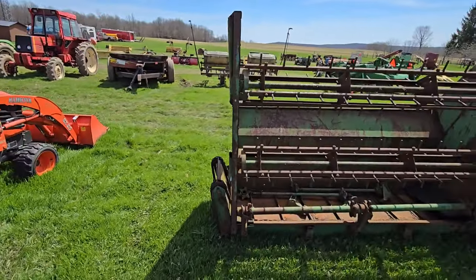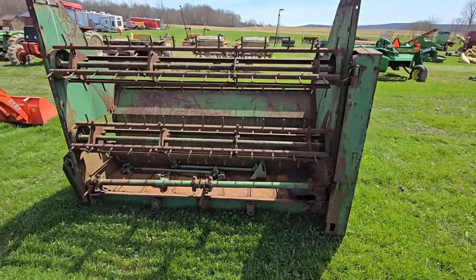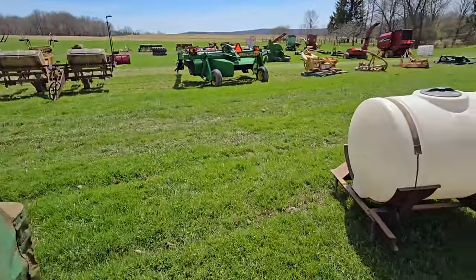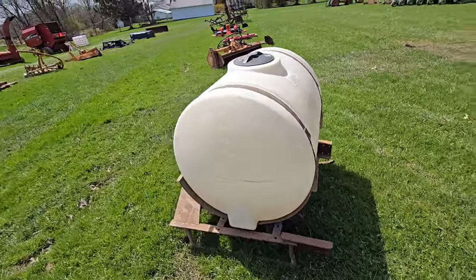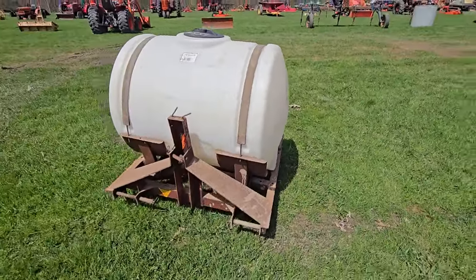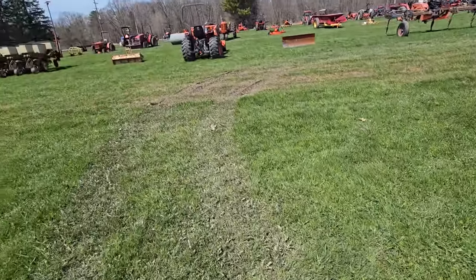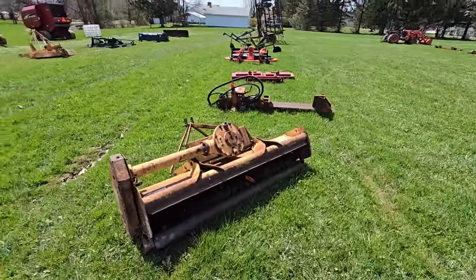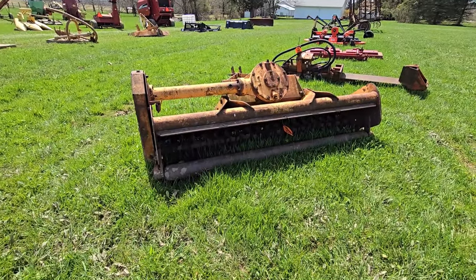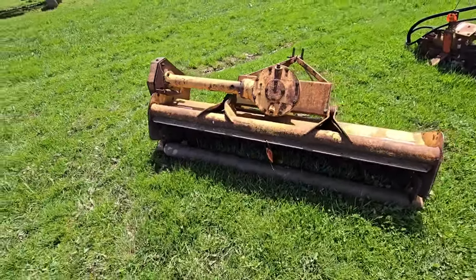Not too sure what this is — I'm just going to show you and walk by. Here's a sprayer tank — all I see is a tank on there, I don't see any booms or anything, three-point hitch. Here's a three-point little tiller — it's got tines underneath it, like a tiller. They're smaller.